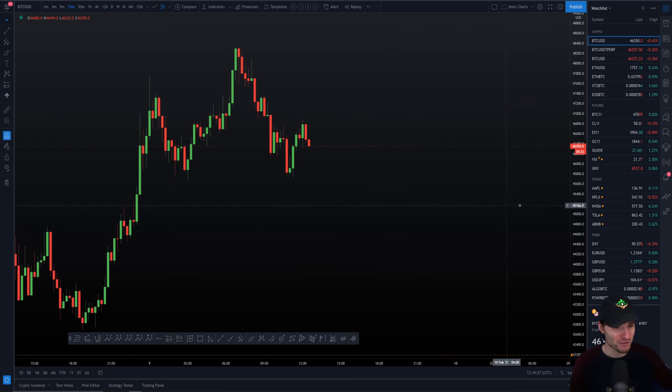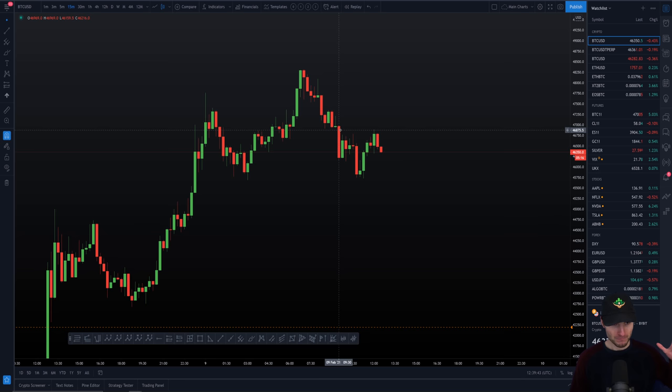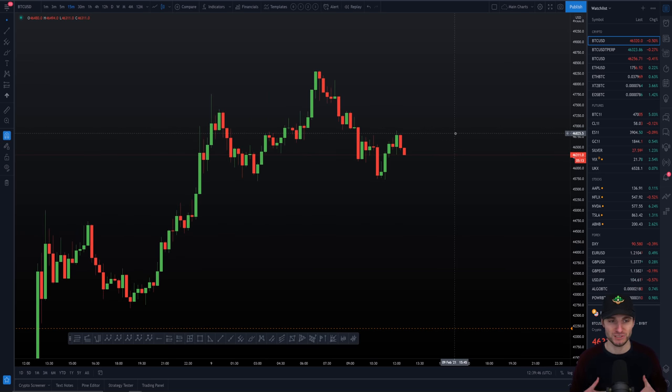Really simply, what do we have here on the Bitcoin chart? We did actually get another move to the upside yesterday that ended up topping out at around 7am this morning, around $48,300. Here you had a Fibonacci extension. Overall, I think this still looks really bullish in my opinion. Bitcoin looks really, really great.